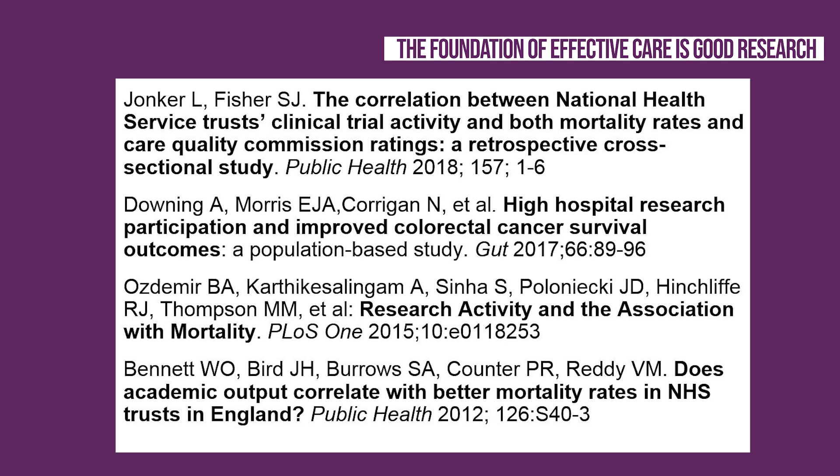Studies are ongoing. In fact, a new study which should be published shortly, also by Dronka, shows that patients admitted to more research active hospitals have more confidence in staff and are better informed about their condition and medication. You can find more details of these studies at the end of this module.